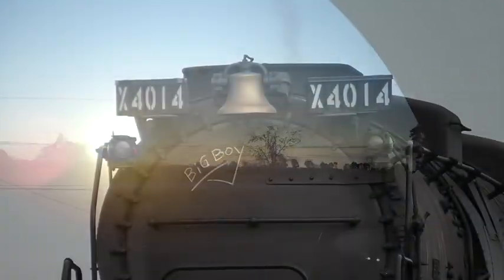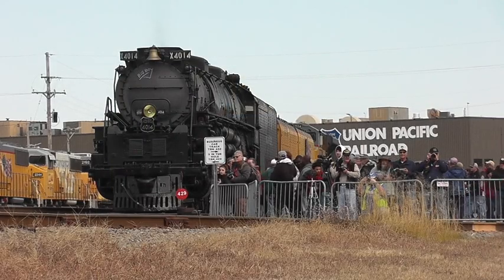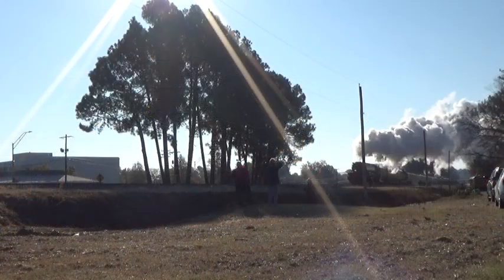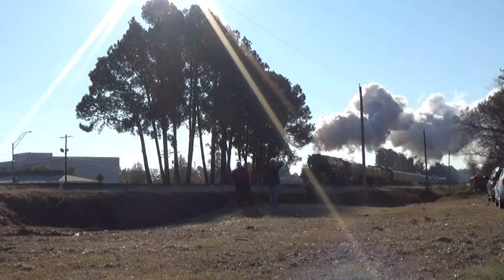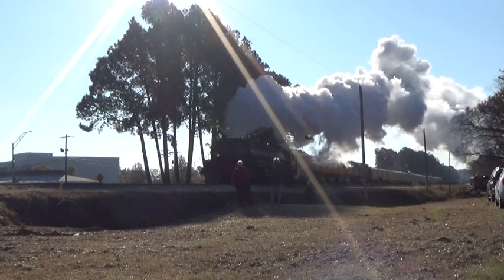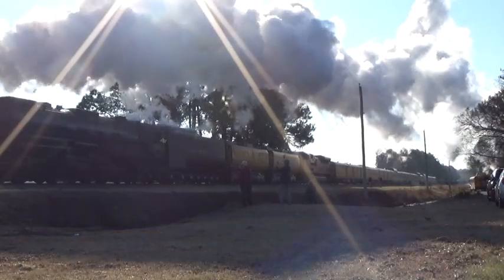The last leg of our 2019 Steam Safari took us to Little Rock, Arkansas, as Union Pacific 4-8-8-4 Big Boy number 4014 was displayed under steam. On November 15th, we followed along as 4014 ran from North Little Rock to Van Buren, Arkansas. Temperatures in the 30s made for an impressive exhaust plume as the Big Boy headed northwest out of town.